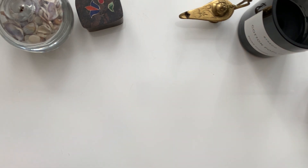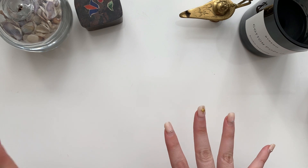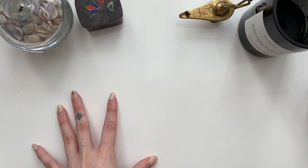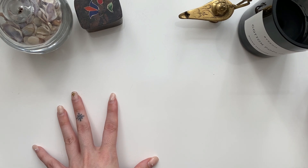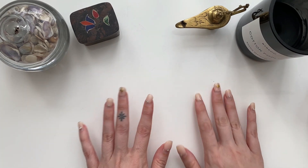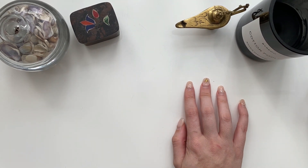I like to stagger my hashtag videos versus my deck walkthroughs. I always try to make a pattern.